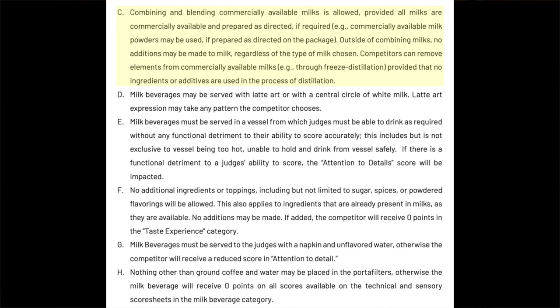Competitors can remove elements of the milk from commercially available milks — a big example being freeze distillation — provided that no ingredients or additives are used in the process. This has come up because of freeze distilled milk in particular, where the whole jug of milk is frozen and then turned upside down at room temperature, allowing the solids — the sugars, fats, and proteins — to melt out faster than the water ice, creating a nice concentration of all the components while basically removing the water. It's become very commonplace, and there are other methods as well.